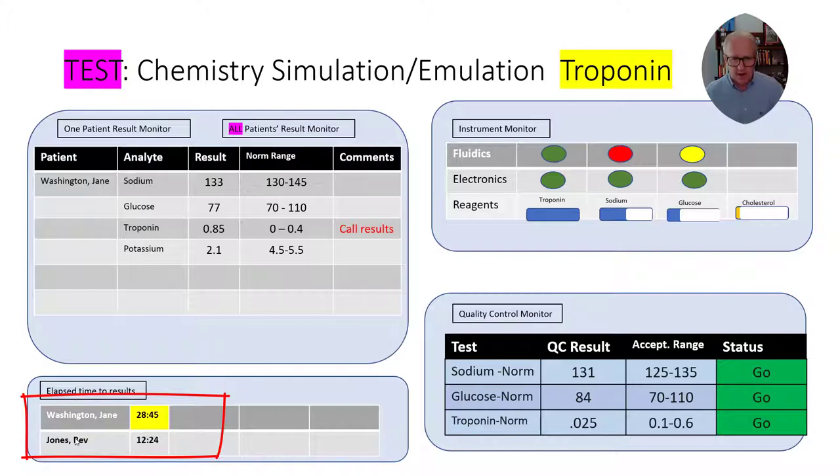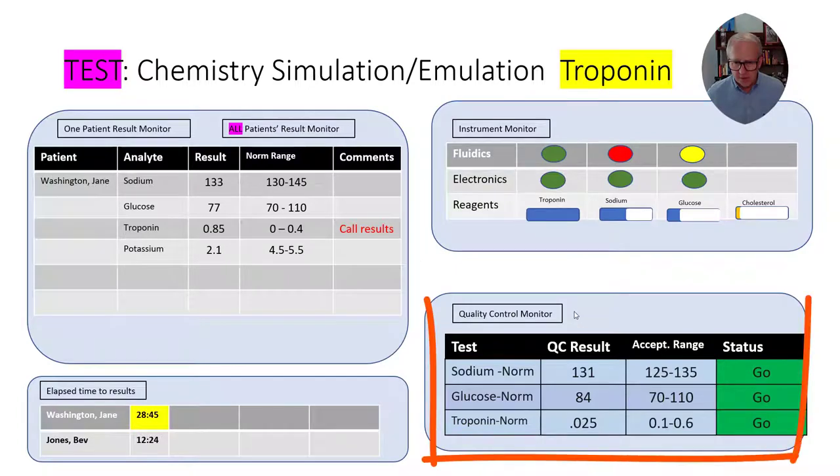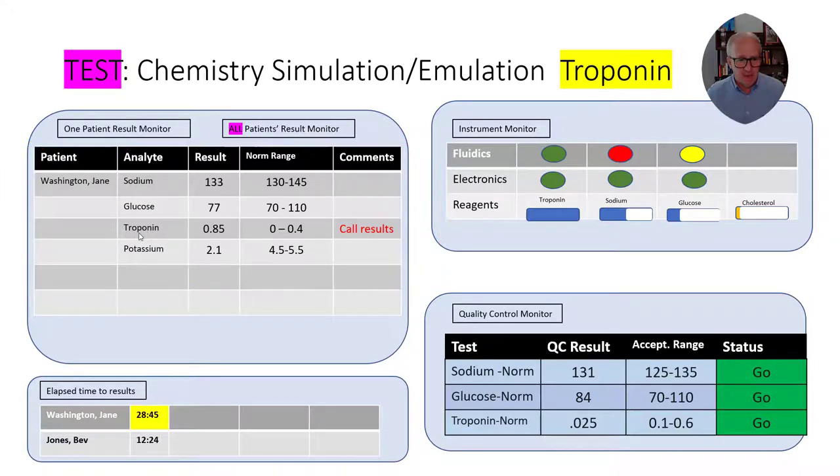You can also see another patient whose results are not on this screen. When we look at the fluidics, we can see there are some issues with the sodium fluidics and some issues with the glucose fluidics. The electronics look fine across the board, and the reagents look good across the board except for cholesterol — which isn't part of this patient's test results, so it doesn't really matter for this case. Finally, looking at the quality control results, in each of the three cases — sodium, glucose, and troponin — the QC results fall within the acceptable range. 84 is between 70 and 110; 0.025 is between 0.1 and 0.6. All results can be released, and the troponin result will be called to the physician or nurse for patient Jane Washington.